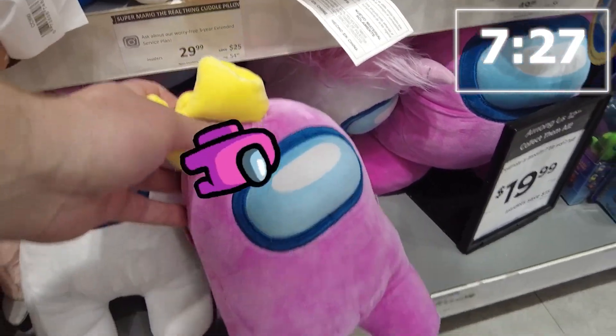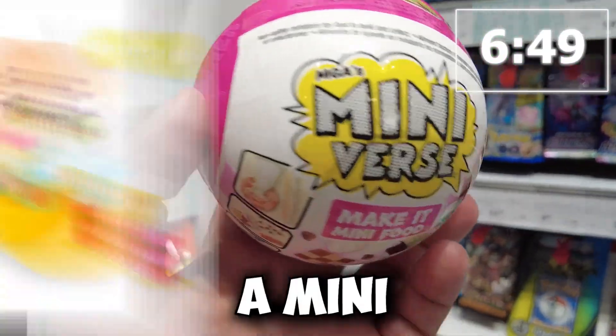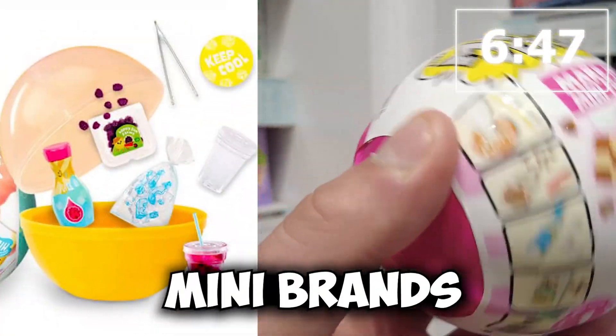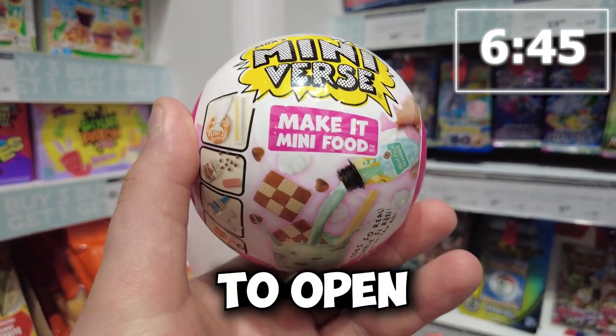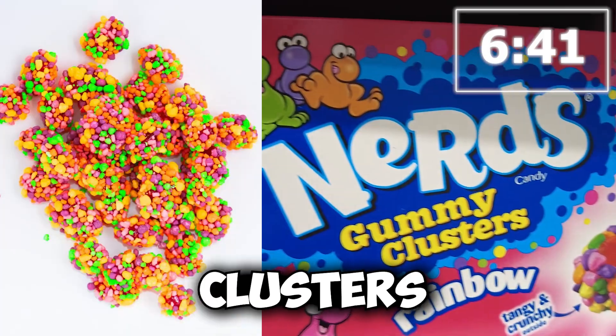Guys, I found the imposter! This is a great pink find — this is a mini-verse mini food for mini brands. This is going to be pretty cool to open. Nerds rope — can't leave without some candy. Also, we got Nerds gummy clusters too.